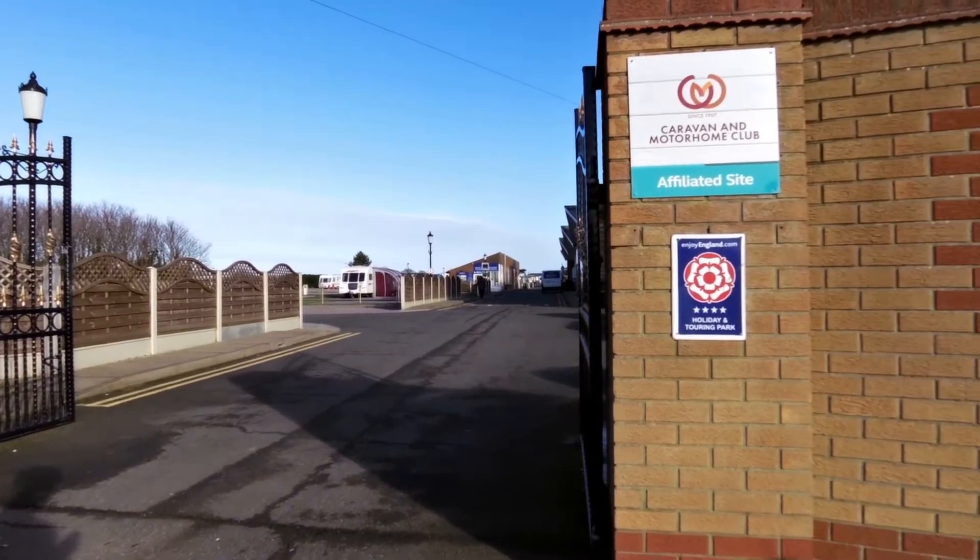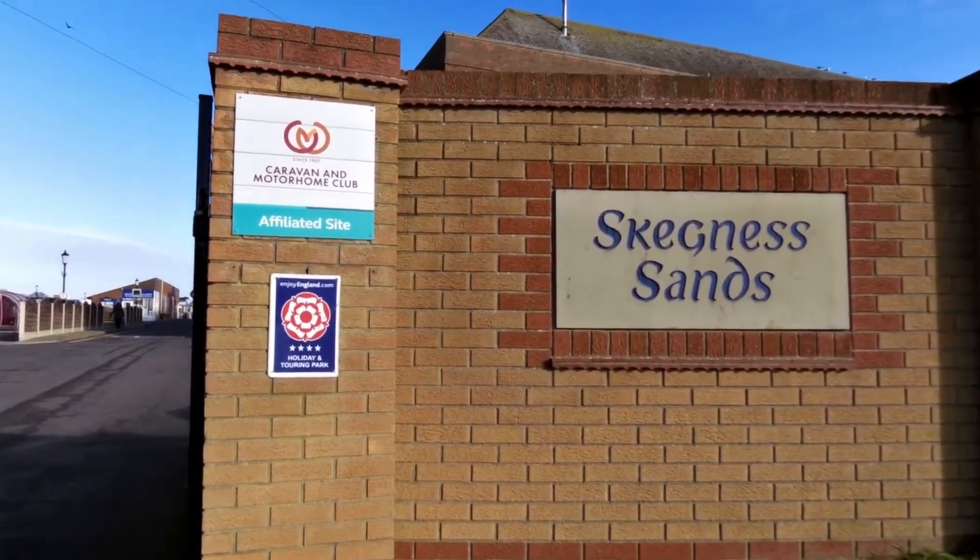Hello, my name is Jonathan Manning and welcome to the Caravan and Motor Home Club's Skegness Sand Site in Lincolnshire.